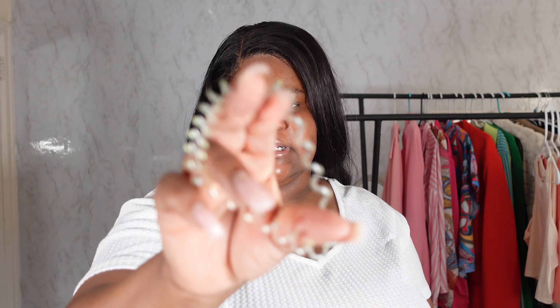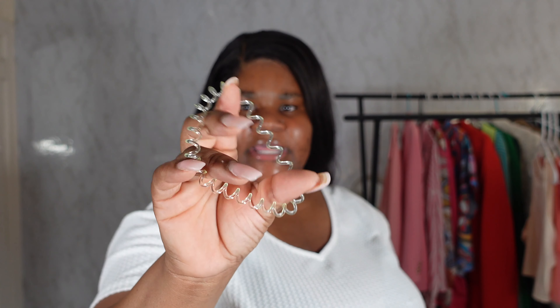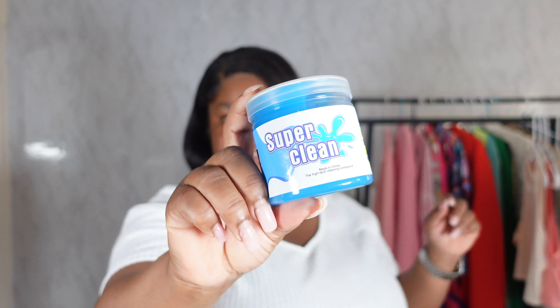Next I have some accessories — I got this butterfly claw clip, it's really pretty. There are some earrings, some rings, and they sent these elastic scrunchie-type things that are perfect especially for the gym. Another random item I kept seeing on TikTok is this super clean jelly thing you use to clean your car. It gets all the gunk in areas that are hard to reach — I'm going to try it on my cup holders and the crevices.